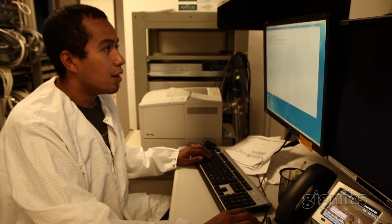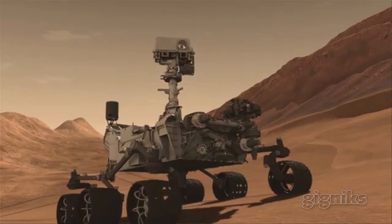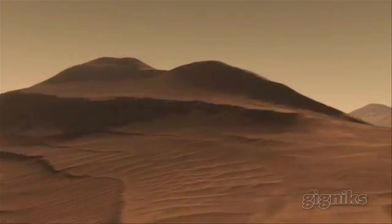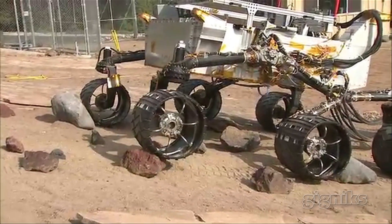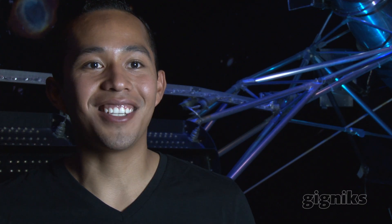Each computer speaks a different language. Essentially what they do is talk to one main computer, and he's the one that speaks all the languages and can tell the others what each one is doing. That software is extremely complicated. The navigation software actually has to work with the image software to take a picture of the layout and then figure out the best way to drive through the rocks — because you don't want to end up on Mars tilted over on a rock.